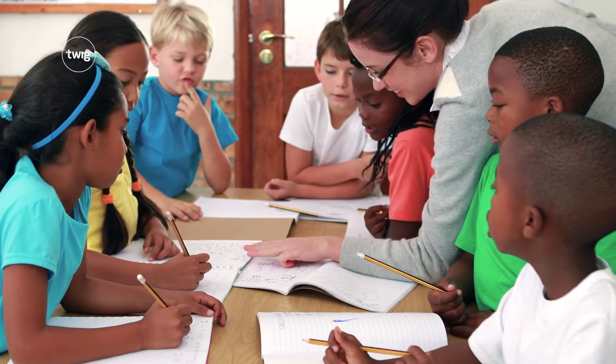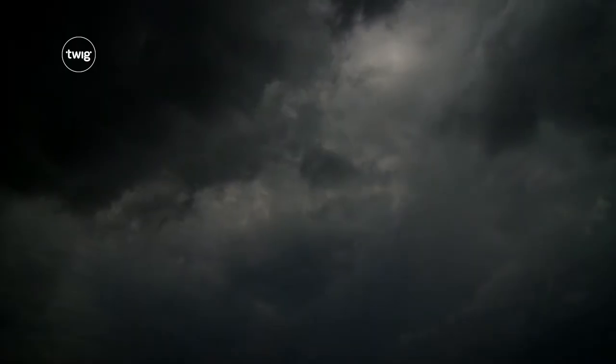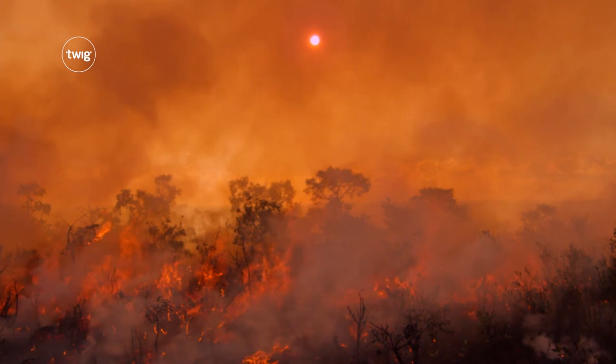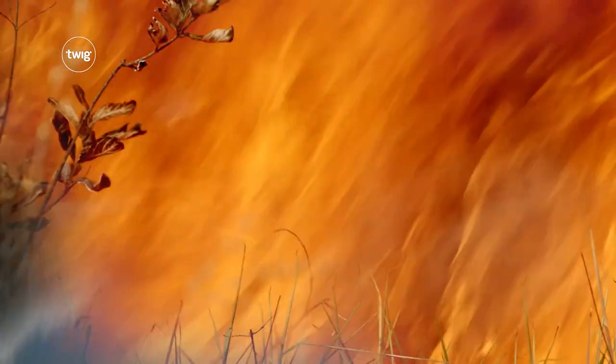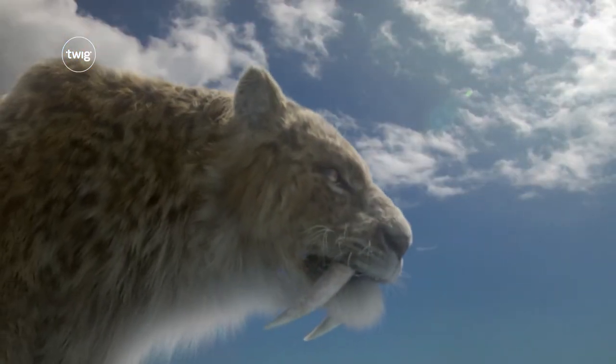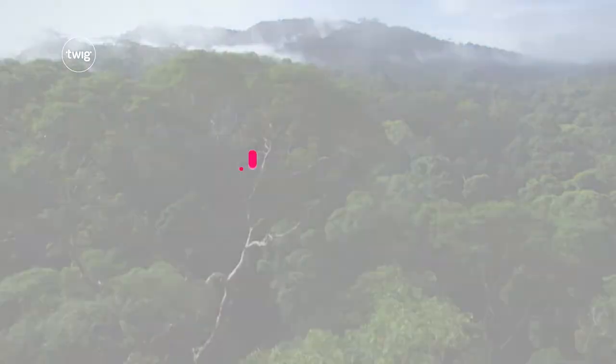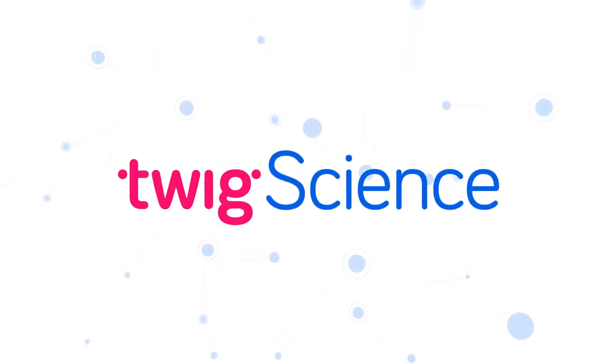Finally, your students will design a poster campaign educating people about the dangers of lightning and wildfires. So, from ice age struggles to present day challenges, it's going to be an amazing year with Twig Science.